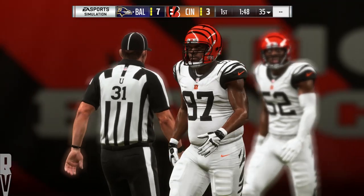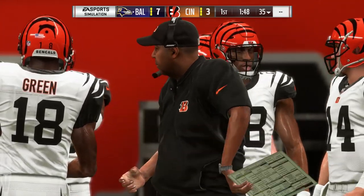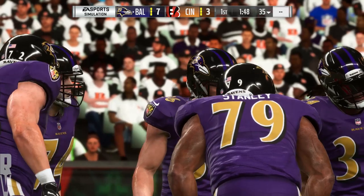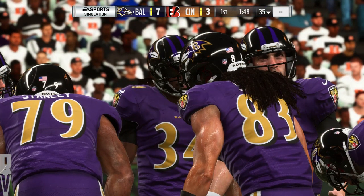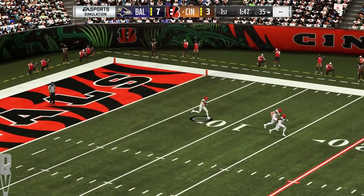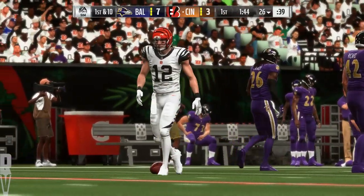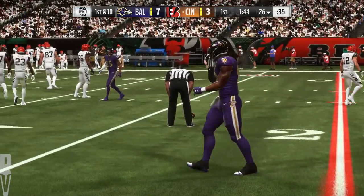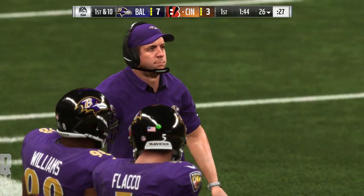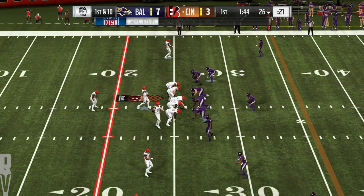Tucker with the extra point, and that makes it a 7-3 lead. Here's Tucker out to kick it away — on the return it's Alex Erickson, and he'll take it up past the 25 to the 26-yard line. Cincinnati now ready to take the field, hoping to do better than they did in their last possession when they punted. Appeal to the vanity of your offensive line: tell them they control your fate. Win the line of scrimmage, start accumulating first downs — that's what they need in order to not punt the ball again.